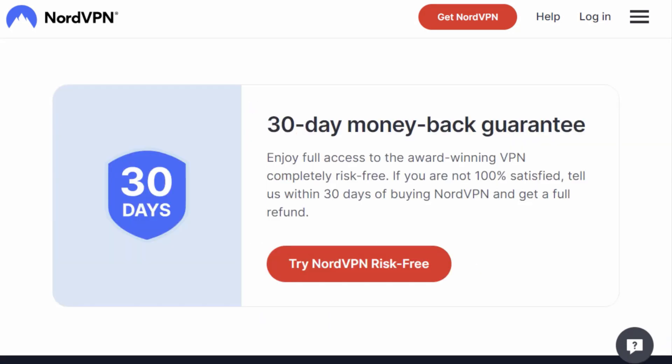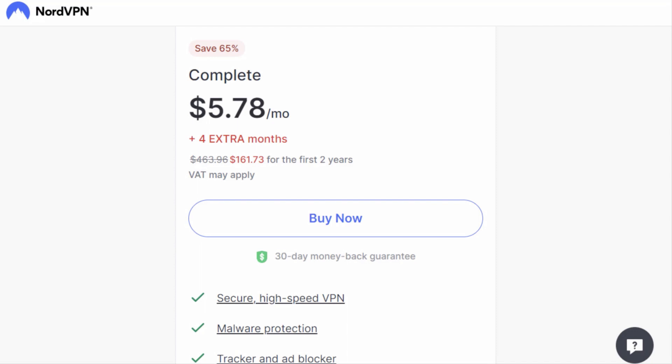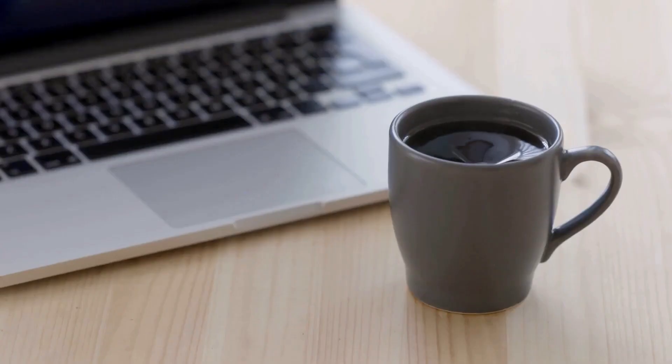But by using the link in our description or in our pinned comment, you'll unlock an exclusive deal, giving you 65% off a two-year plan plus four extra months on top of the discounted offer. That's right, you'll be enjoying NordVPN for less than a cup of coffee per month.